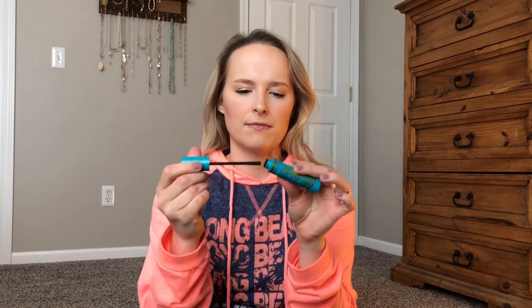This is a CoverGirl Super Sizer Mascara. It's old and dried up, not quite empty. I liked it before I tried other mascaras — it fanned out my lashes really nicely. But I won't repurchase it because I have other mascaras that are now my favorites.